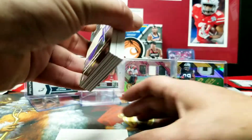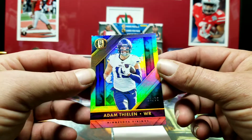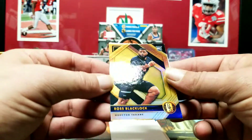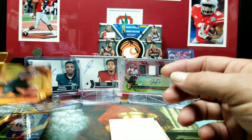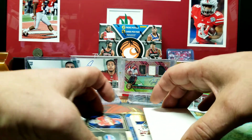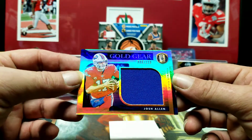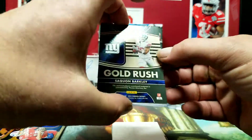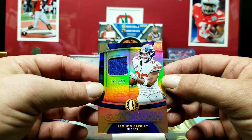Everybody's seen the Adam Thielen on the back — Adam Thielen out of 75. I do like the look of these cards, they look really good. Next we got Ross Blacklock out of 99. Next — Josh Allen Gold Gear with a big old blue swatch in it. Gold Rush — Saquon Barkley out of 199 with another blue swatch.